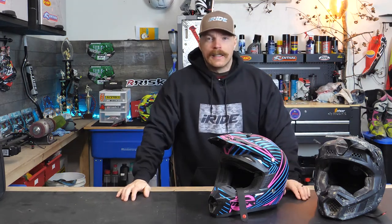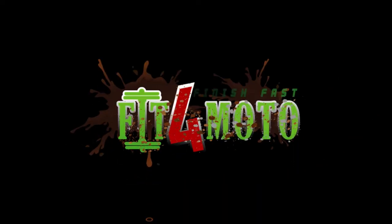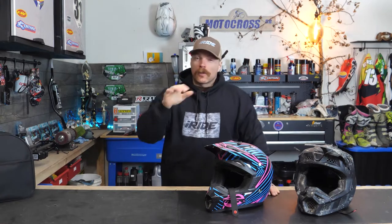It is like minus 41 degrees Celsius right now outside where I live — minus 41. Why do we live here? Oh it's cold. Hey everyone, Mitch here with Fit for Moto, thanks for checking out another video.